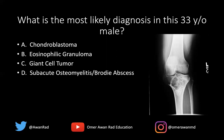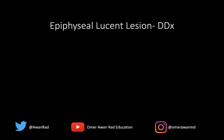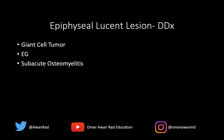The age is very important here — this is a 33-year-old male. The best answer in this case would most likely be a giant cell tumor. Anytime you see a radiolucent lesion in the epiphysis, that should automatically narrow your differential diagnosis to really four things: giant cell tumor, eosinophilic granuloma, subacute osteomyelitis, and chondroblastoma. A giant cell tumor was the best answer here because the age range was consistent with it.